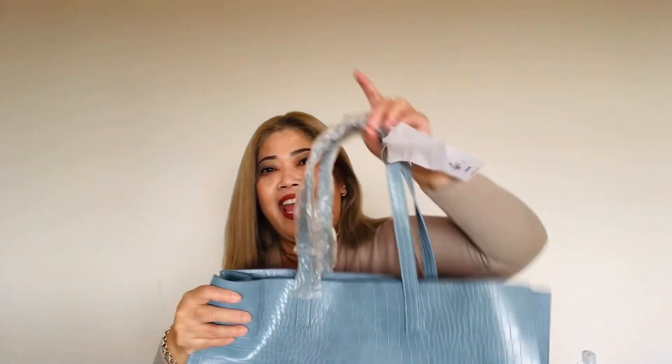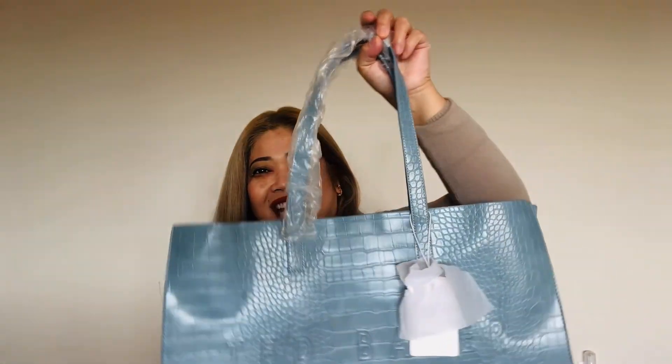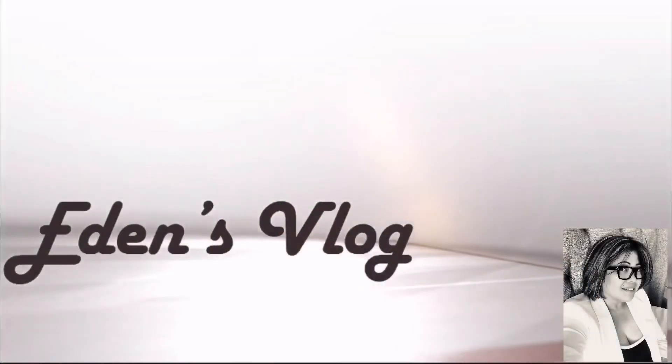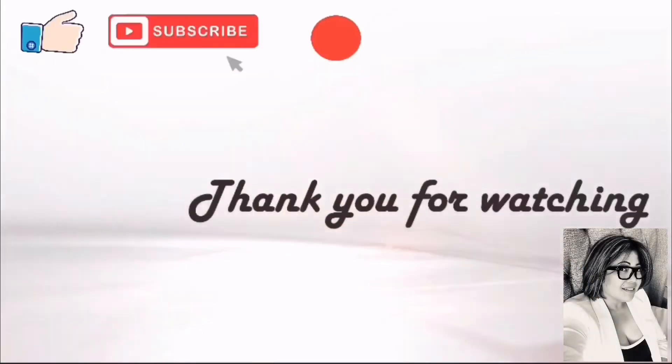That's about it for the unboxing! If you are new, please consider subscribing and click that notification bell so you're notified every time I upload a video. This is a nice work bag, huh? Thank you for watching!